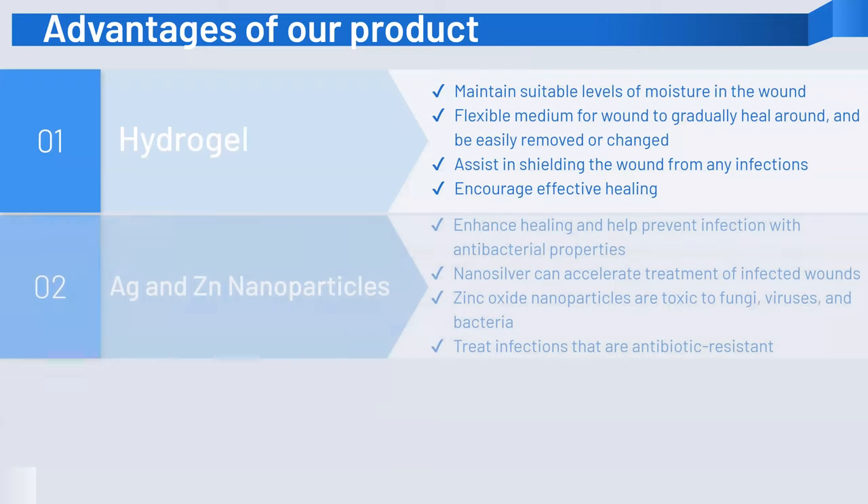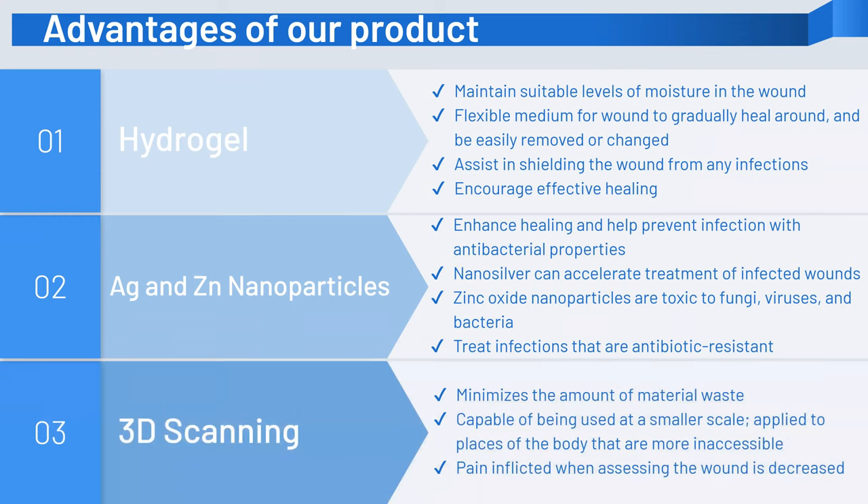Next, we address antibiotic resistance by eliminating the use of antibiotics. With a combination of silver and zinc nanoparticles, our product can prevent infection more effectively compared to current antibiotic-embedded treatment designs. The final advantage includes the 3D scanning aspect. This unique component allows us to make a custom-fit wound dressing, which would minimize material waste and the pain inflicted due to ill-fitted dressings. The minimization of waste also reduces production costs and resources.